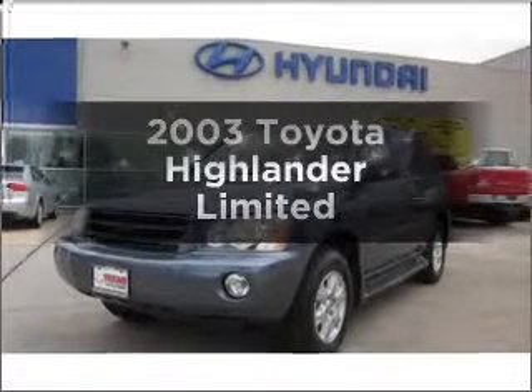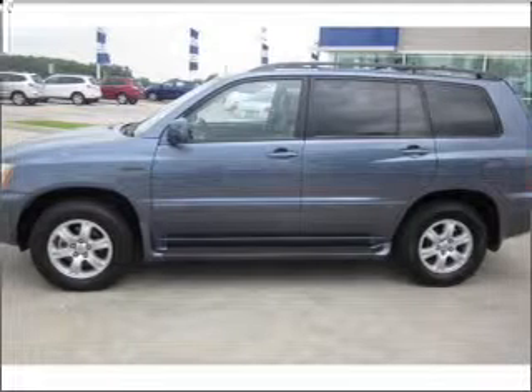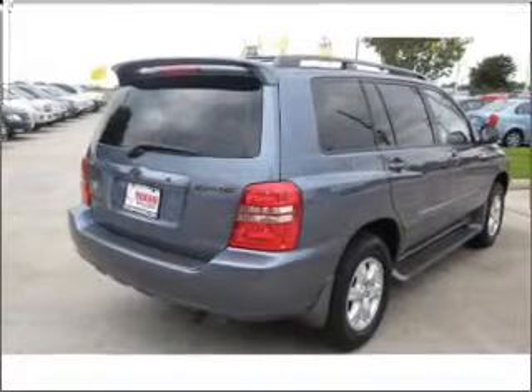Imagine yourself in this 2003 Toyota Highlander. Travel the roads in style and comfort in this great vehicle, with a solid 6-cylinder engine that responds smoothly to its automatic transmission.